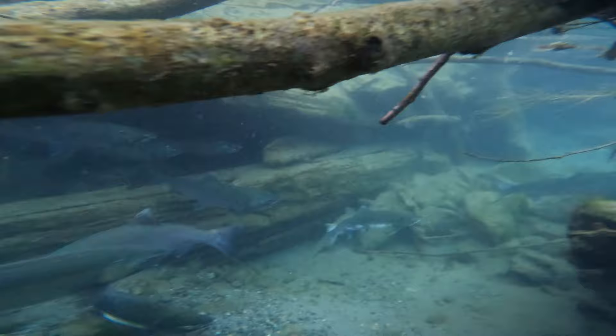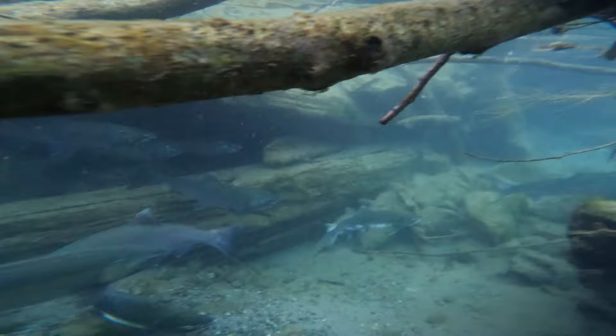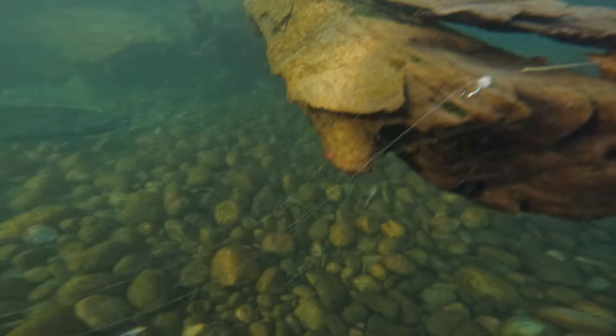Here's another example: a bunch of sticks and logs, and you can see the coho are tucked right under there. Structure is like a coho magnet — they know very well we can't get to them there.